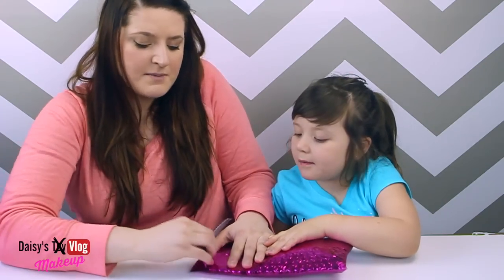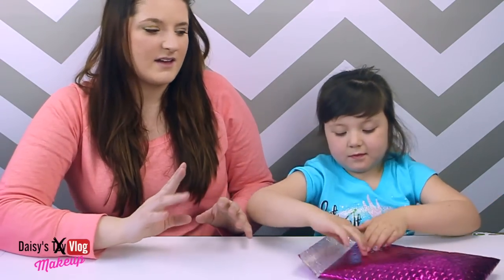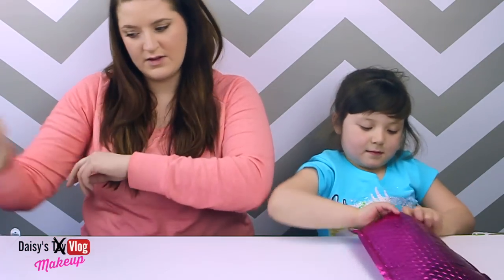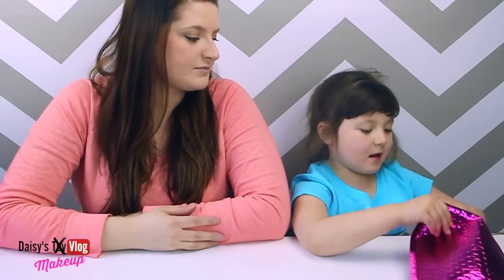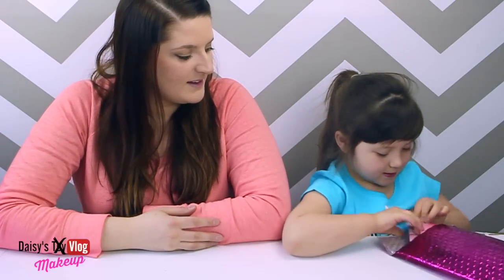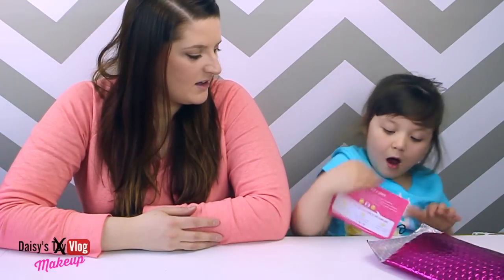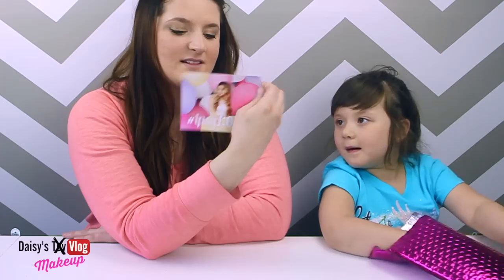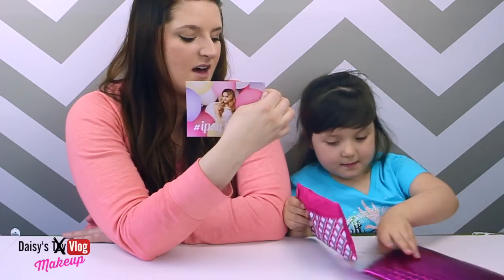So Ipsy comes in a bag, like a little makeup bag, and it's usually like sample-size stuff, so it's super cute. It looks like... oh, it says "Ipsy Love." Cute. So the theme is Ipsy Love.